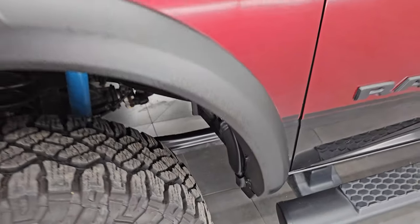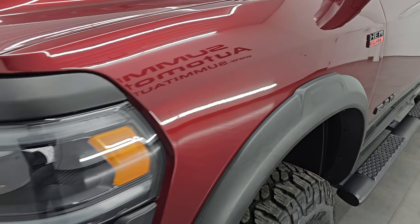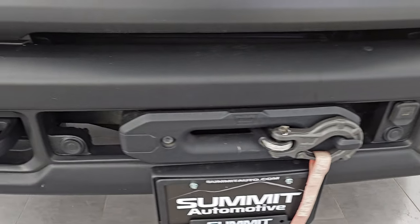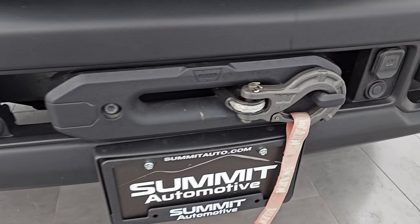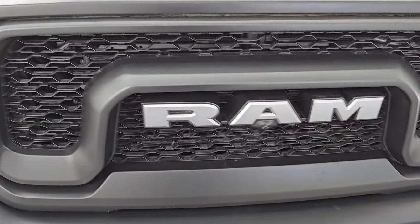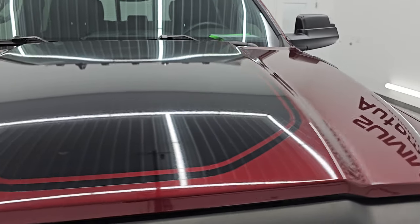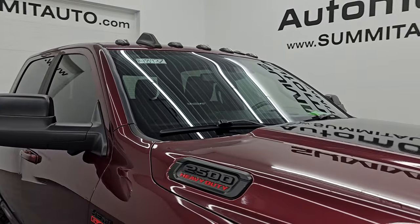Frame and underbody is in excellent shape — definitely advantageous to get a truck out of North Carolina. It looks like new under there for a 2019; I don't think you'll find a cleaner one. Front fender is in excellent condition. You have the LED headlamps, LED running lights, and the LED fog lamps. You get the low gloss painted front and rear bumpers, front bumper parking sensors, and this one does have the warn winch.